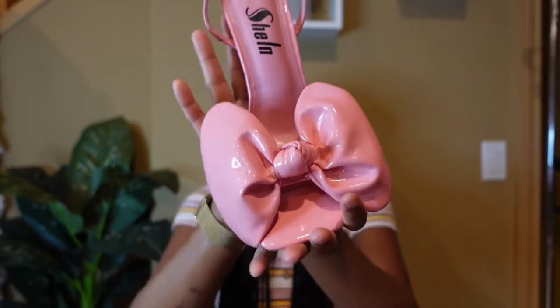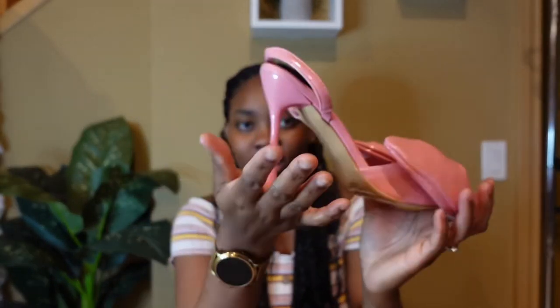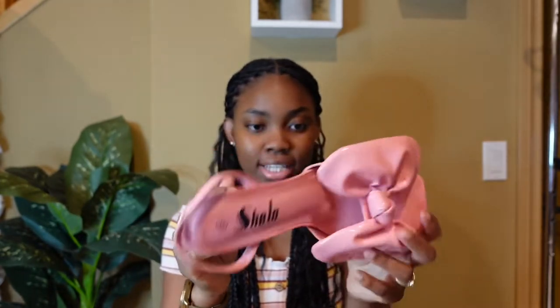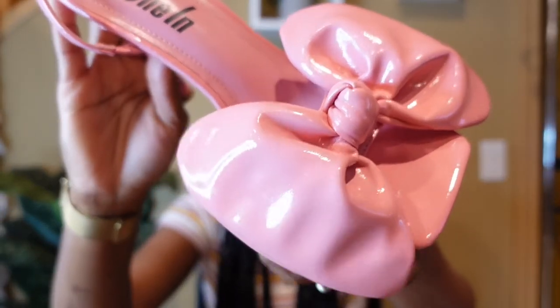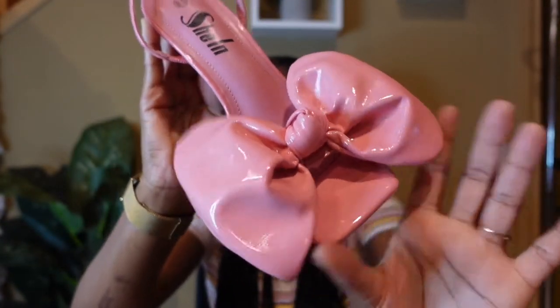Next are these cute bow slippers — oh my god, this is one of my favorite items from Shein. It's just cute and elegant, not too tall — well, for me that is. It's an 8.5, fits really good, very comfortable and easy to walk in. It's the details for me. I think I'm going to pair this with blue — let's see.